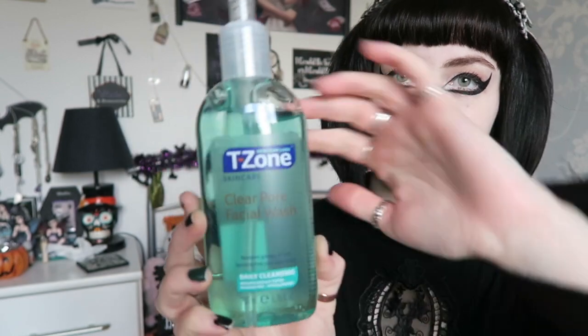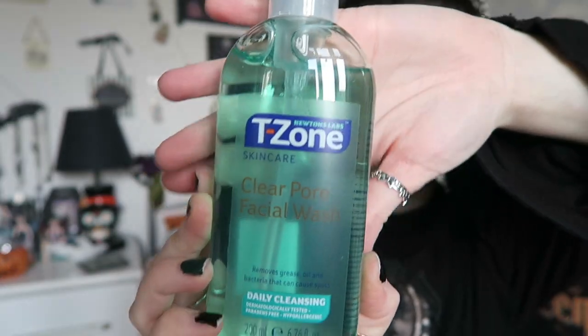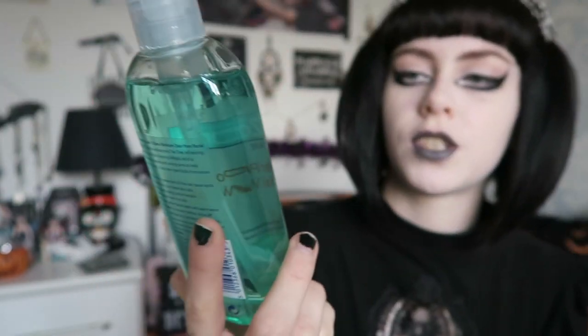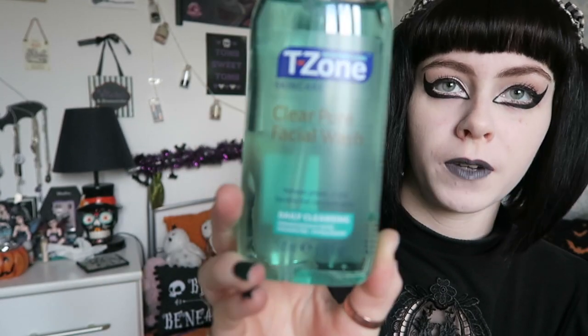So I searched online because it wasn't that expensive, and I found this company — fragrance direct.co.uk. They came with clear bags on top to stop anything from breaking. The first thing I got was one I'd run out of — the T-Zone Clear Pore Facial Wash, which is what it looks like here.